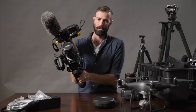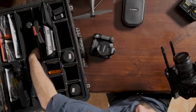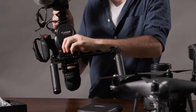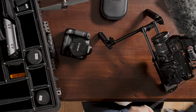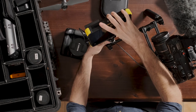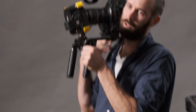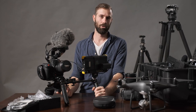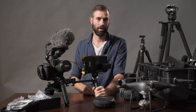I mount the shoulder pad on the back of the rails and a pair of handles on the front, then mount the Shogun Flame on a cold shoe at the bottom so I can see what I'm recording. I can run around for ages with this on my shoulder. Finally, if I'm not going to use handheld, tripod, monopod, or shoulder rig, I use a Ronin, which I've set up with the C100.